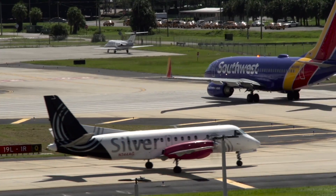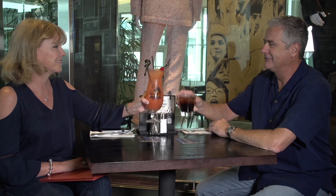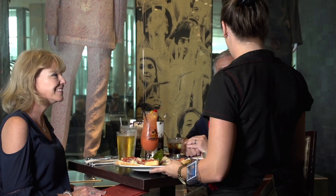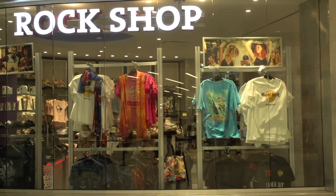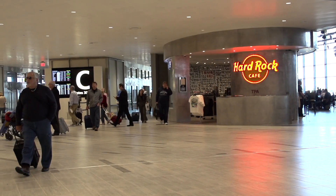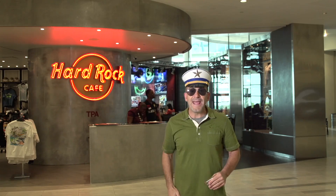Straight across from PF Chang's is the Hard Rock Cafe — the first Hard Rock Cafe in any North American airport. You can shop at the Rock Shop or dine at the private VIP room. Hard Rock is located next to the Airside C shuttle lobby, and hey, great music and great food make the world go round.